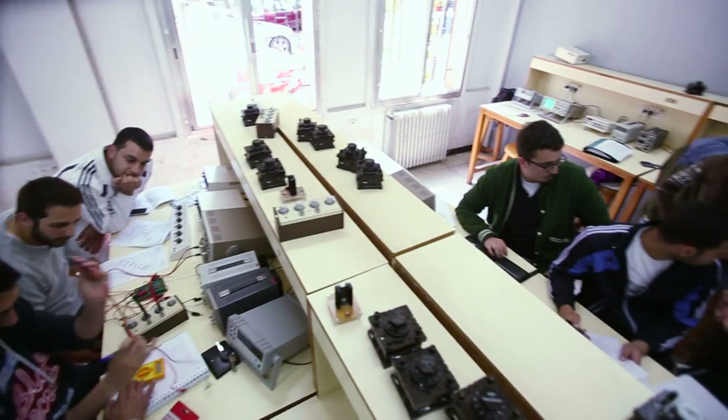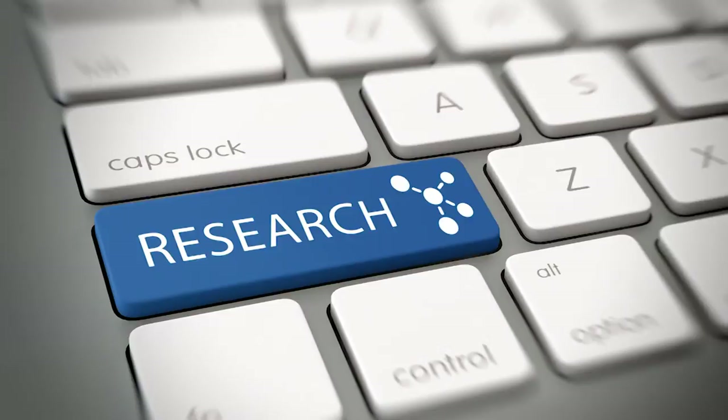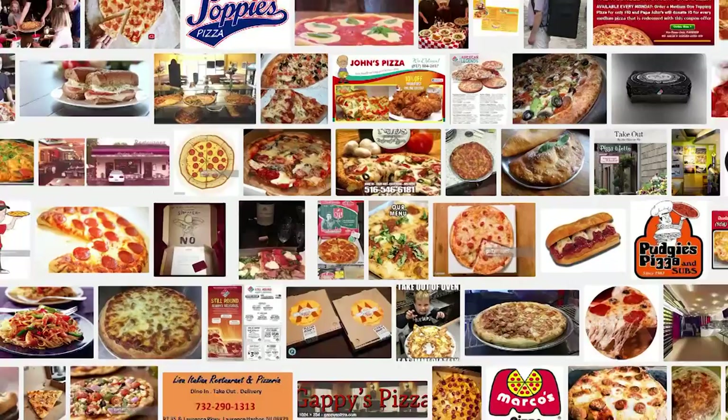Are you studying engineering or technology? Are you solving technical problems or writing papers? Are you leading teams to design next generation products? You know you need the right tools for the job. Do you really want to use the same tool you use to find the best pizza in town for developing the next technology breakthrough?